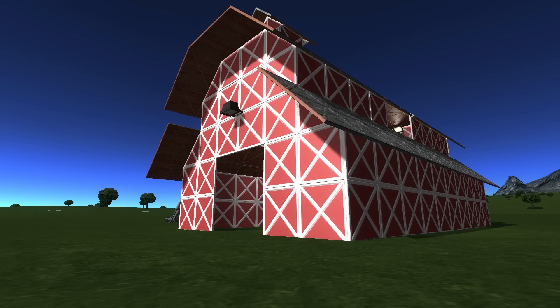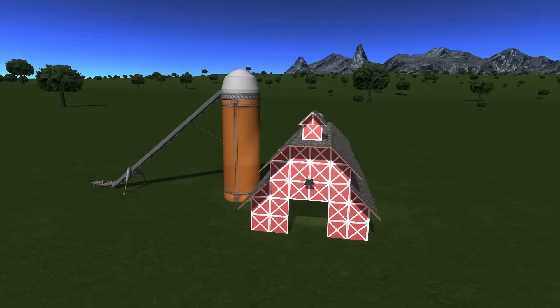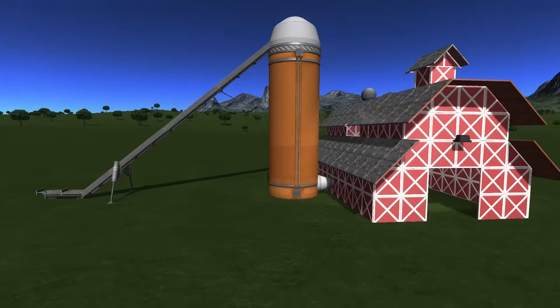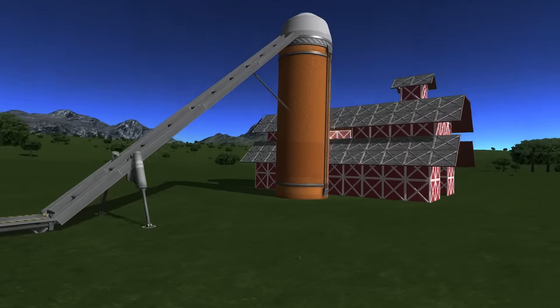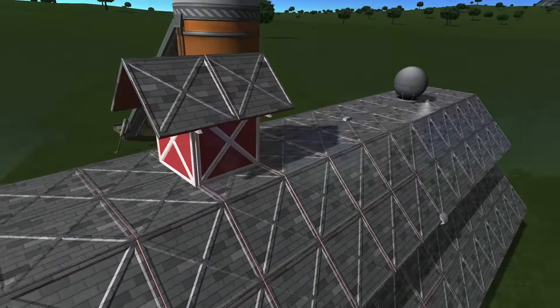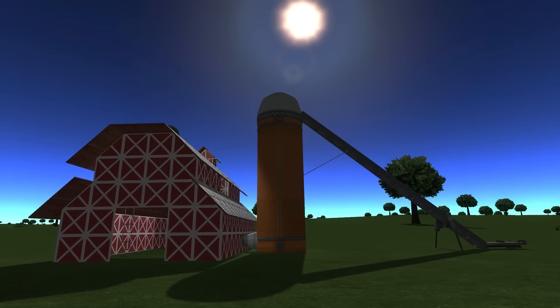Hello, Kerbinauts! Say hello to your newborn! Featuring tower grain silo, conveyor belt, shingled roofing, and generally lots and lots of barn.